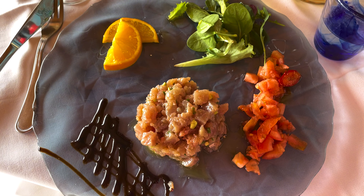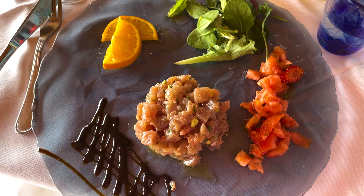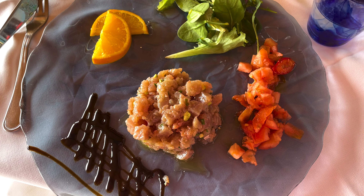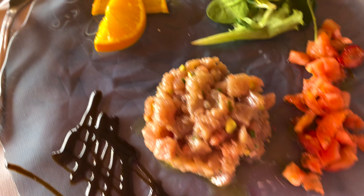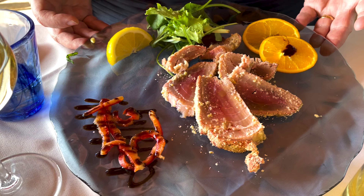We stopped for lunch at Olive Arena, right on the water here in Manarola. We thought we'd get a late lunch — it's 2:20. You can see the ocean behind us. We ordered a liter of house wine, some sparkling water, tuna, and some lemon anchovies. Can't wait to dig in.